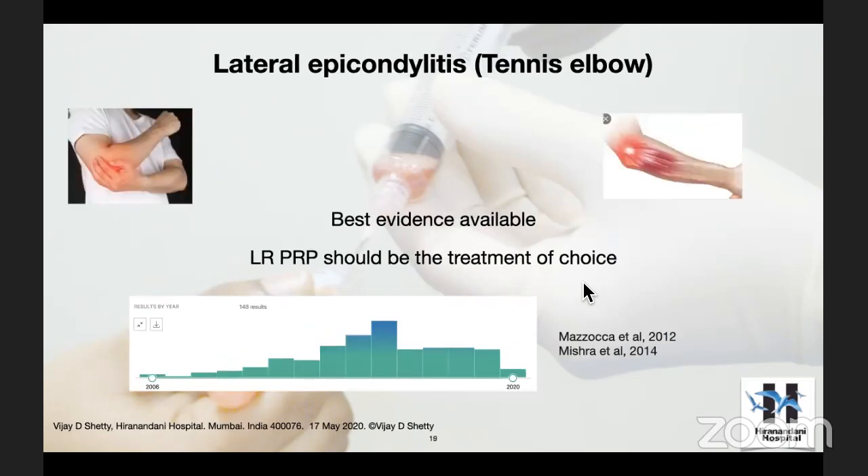This is the strongest message I want to pass: at the moment, we have the best evidence possible for tennis elbow. Going back to my first slide — not the first line of treatment — we're talking about recalcitrant tennis elbow. PRP has done very well here. We have Mishra's paper published six years ago, and of late there are a lot of papers coming out on the use of PRP in tennis elbow.